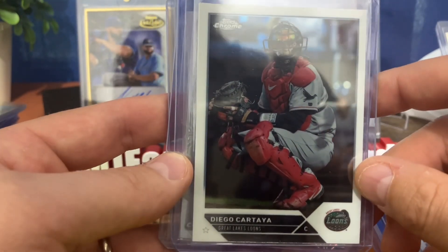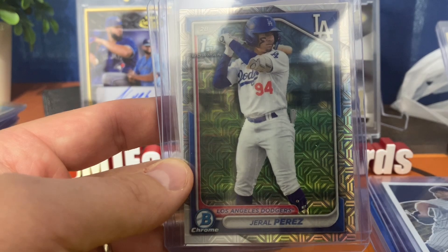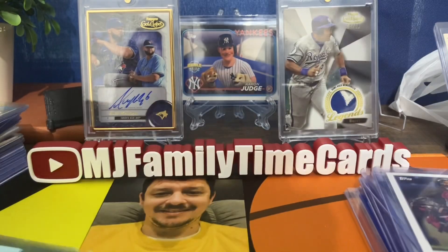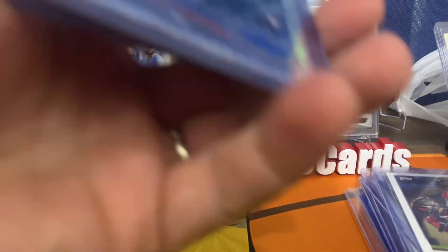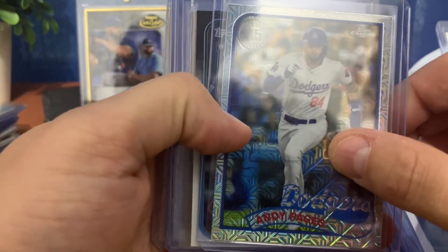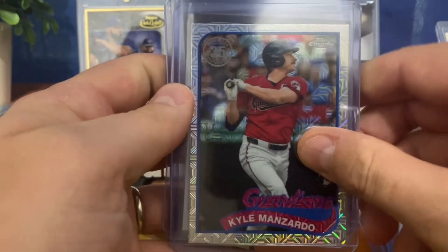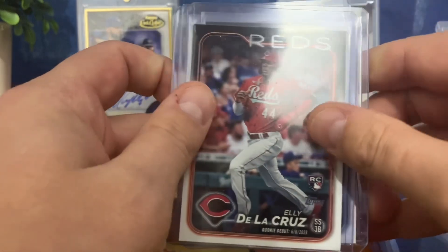We got a Diego Cartaya — I think he's with the Guardians, though I could be incorrect. There's a Gerald Perez for the Dodgers in the Mojo from the Bowman Mojo packs, and then another Diego Cartaya. Also pulled Andy Pages — not sure of the pronunciation — but he just won a World Series. His rookie card in the Mojo is right here. Then there's a Cam Man Zardo from the Guardians and an Ellie De La Cruz rookie debut.